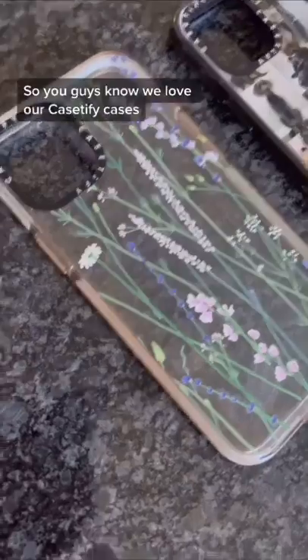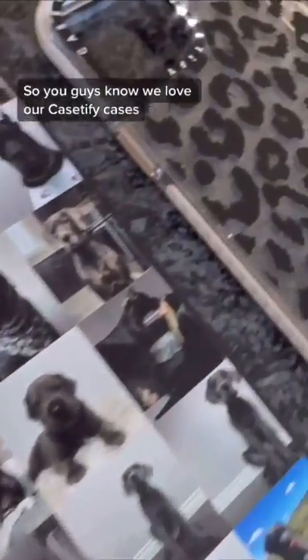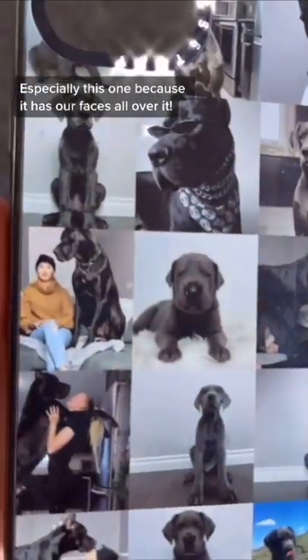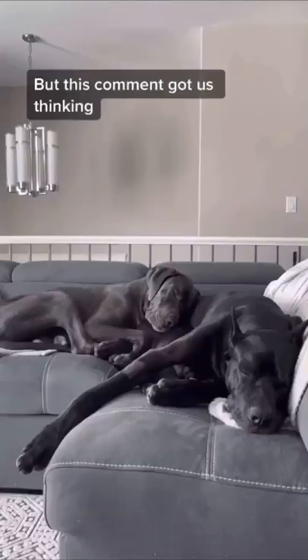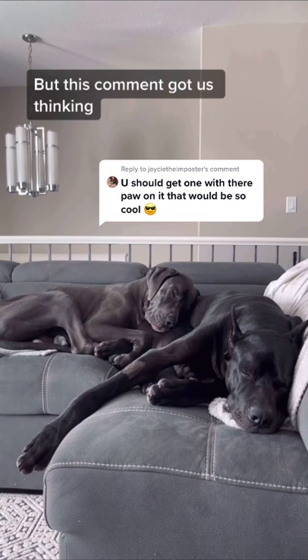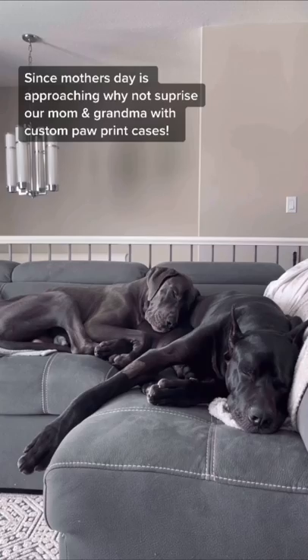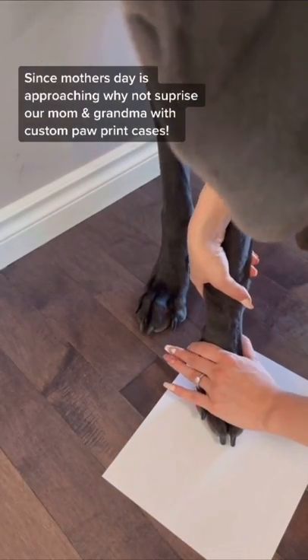Hey guys, so you guys know we love our Cassetify cases, especially this one because it has our faces all over it. But this comment got us thinking — since Mother's Day is approaching, why not surprise our mom and grandma with custom paw print cases?